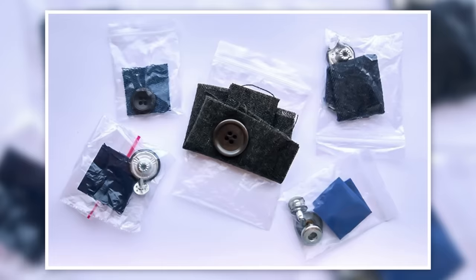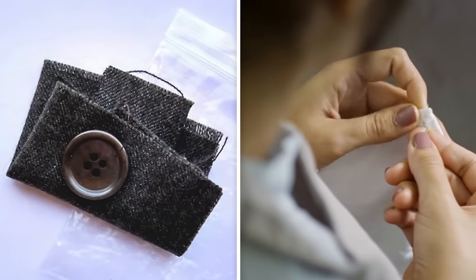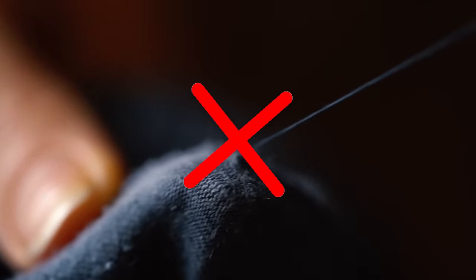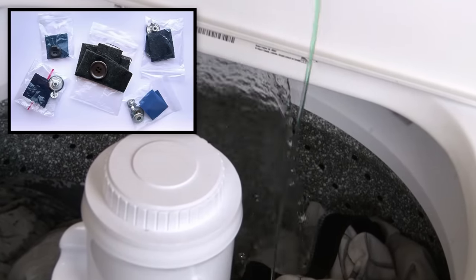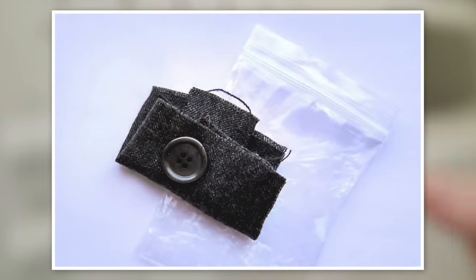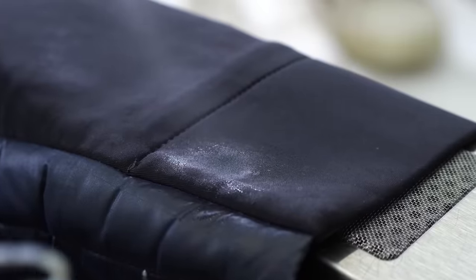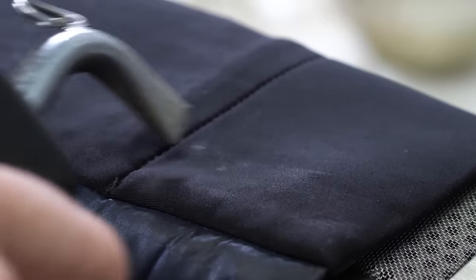Fabric squares. Have you ever noticed these tiny patches of fabric that occasionally come with new items of clothing? You might've assumed these little squares are meant to patch up any holes or rips in your clothing — but the truth is these little patches aren't intended for clothing repair at all. They're provided for you to test what kind of washing is suitable for the clothes. You can send the small patch through a cycle in your washing machine, checking various wash temperatures to ensure it doesn't shrink or become decolorized, saving you a costly mistake on a brand new garment.